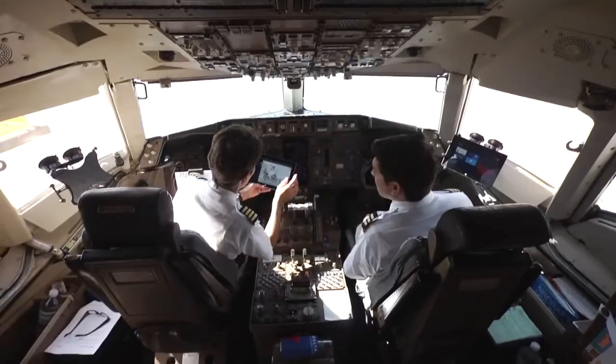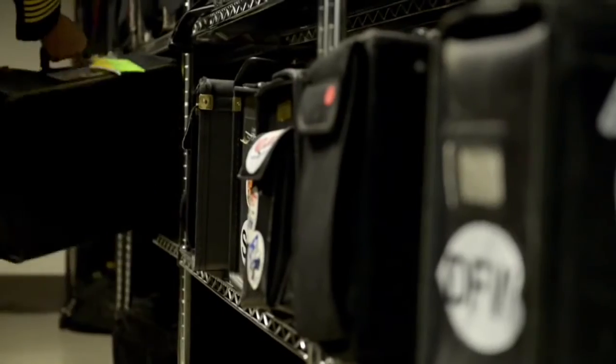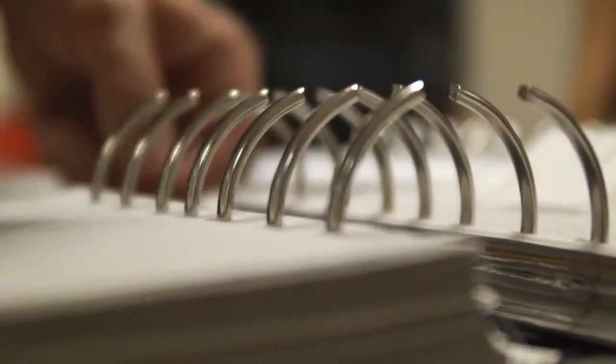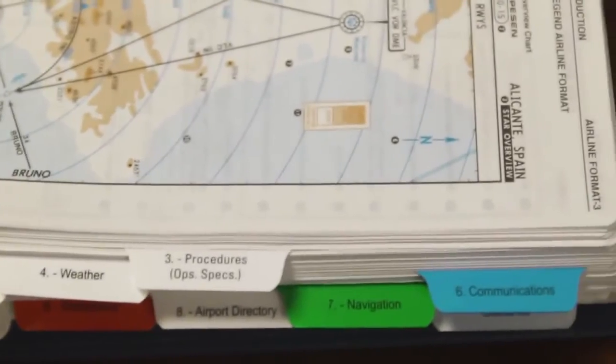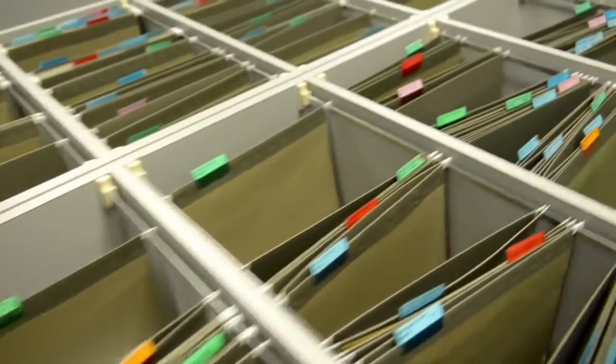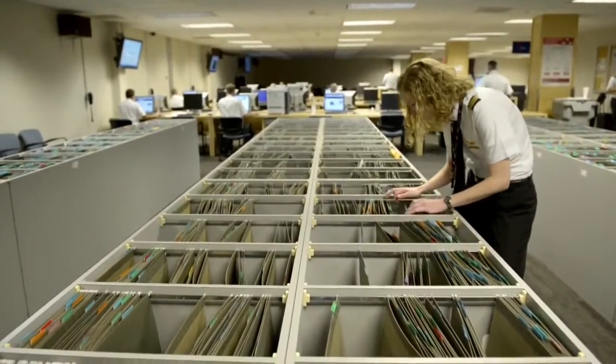I've been working on the tablet project. We're introducing an electronic flight bag. Historically, pilots have about a 38-pound flight kit. Managing traditional flight kits and paper manuals and paper charts is a logistical challenge. We'll be shifting our paradigm to one of mobile communications and mobile computing.